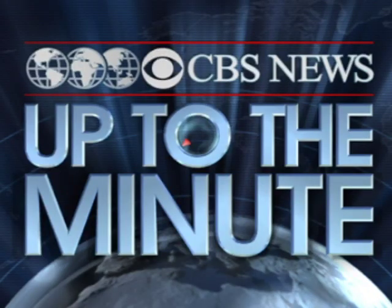CBS News space consultant Bill Harwood — Bill, as always, thank you. Thank you.